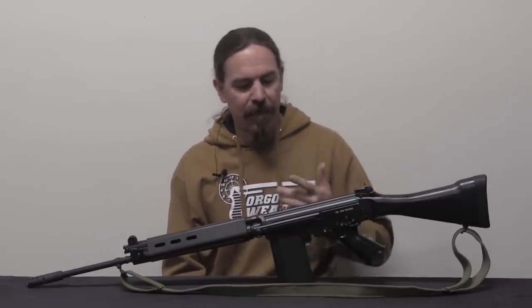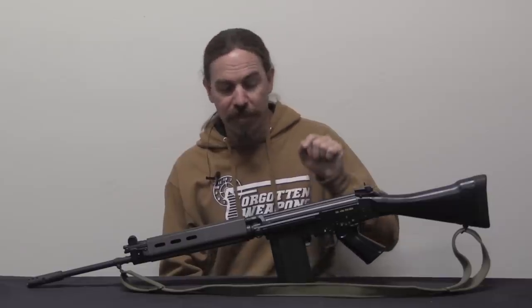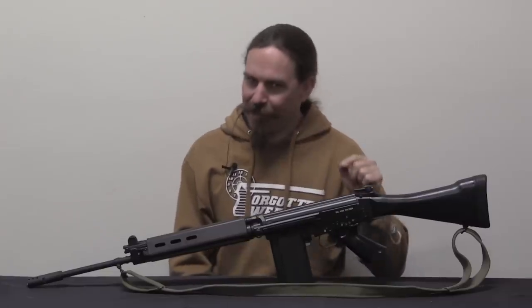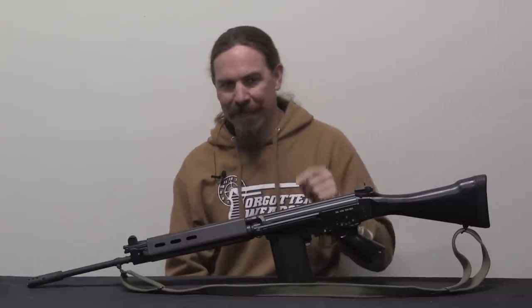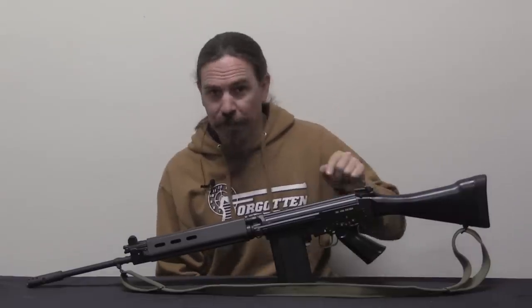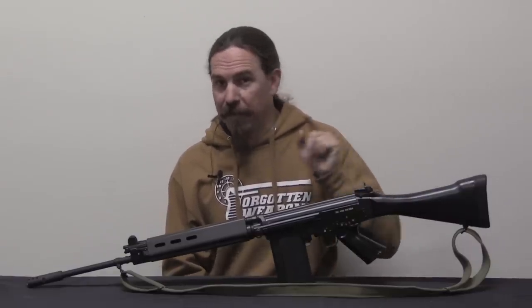They went ahead and started making a version that is specifically for these Gendarmerie FALs - it has a set of Gendarmerie FAL markings on it, and it's the appropriate type of receiver. Let's go ahead and take a closer look at that, and then we'll talk about the building.